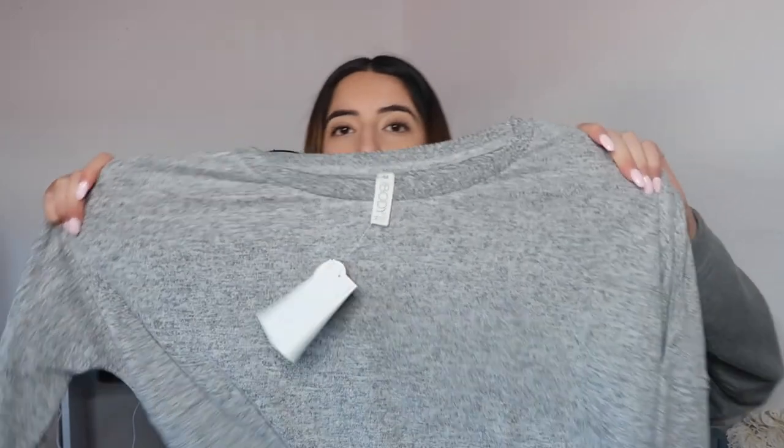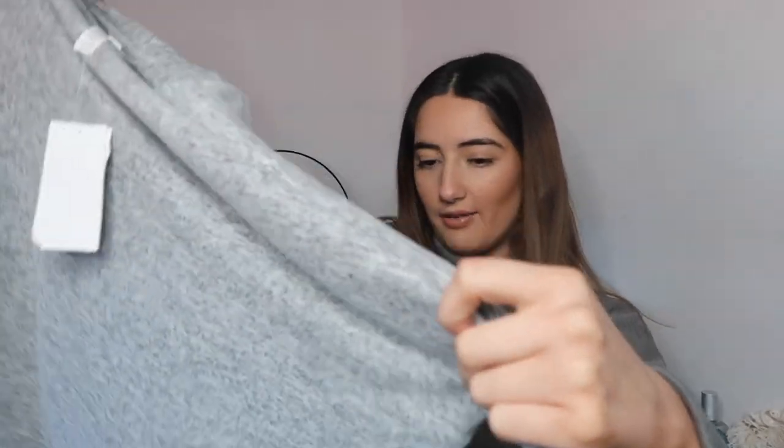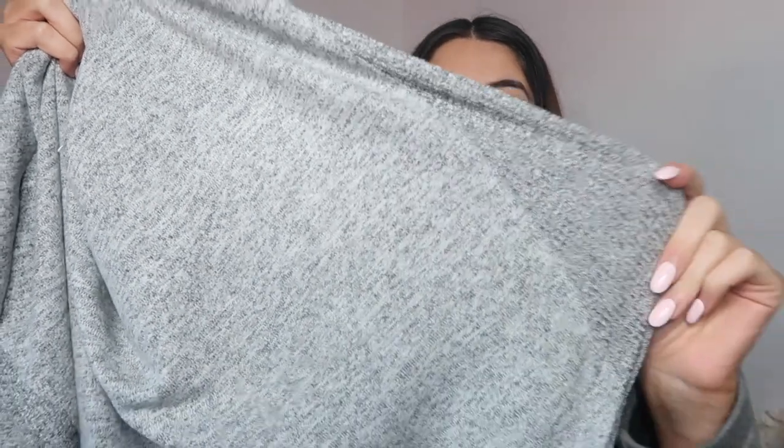This is called the Super Soft Relaxed Top in gray marl. I got it in a size medium — it is really soft. I have shorts with similar material from Cotton On Body. It says 'touch me, I'm super soft' and it really is! I think this would be good as a pajama top or just for lounging around with some leggings or trackies. It has a two-toned gray effect.